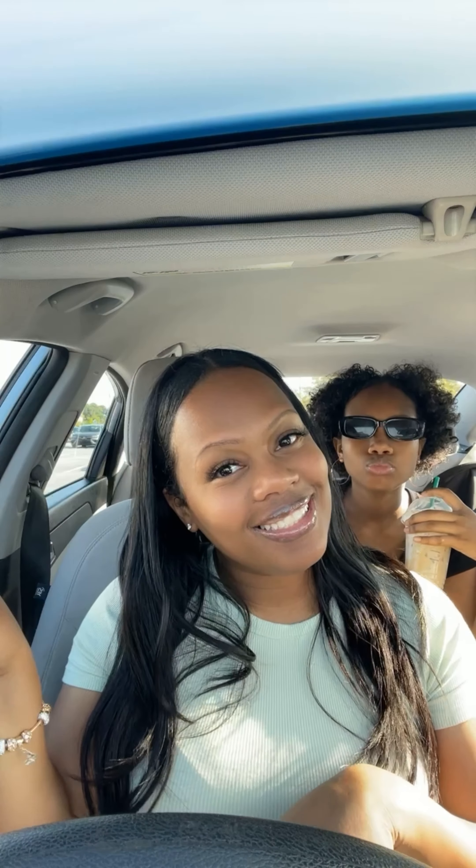Starbucks fall menu is here. Let me put you on what you need to try. Starting out, we have the Iced Pumpkin Cream Chai. This was my absolute favorite last year, so let's see if one of the other drinks can top it. But I still give it 5 stars.